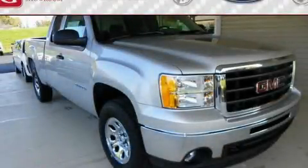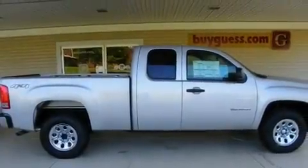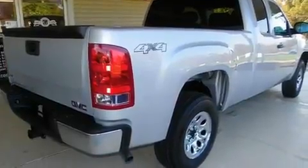This is a brand new 2011 GMC Sierra 1500. It has the power to move what you need and the look too. It has a 4.8-liter eight-cylinder engine, an automatic transmission, and four-wheel drive.